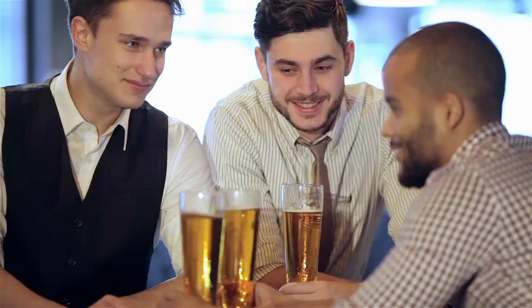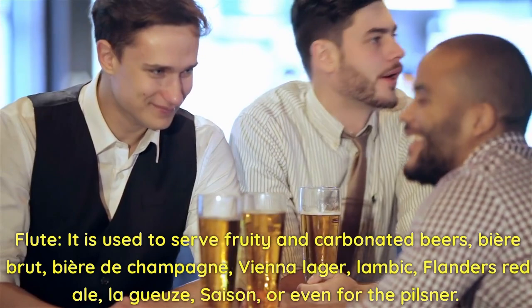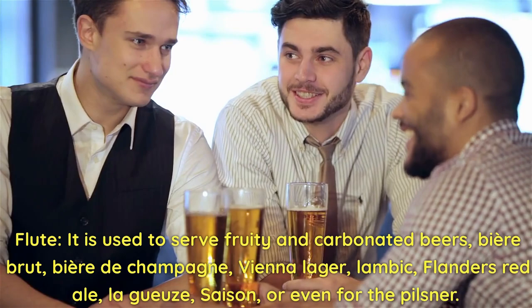Flute. It is used to serve fruity and carbonated beers, beer brut, bière de champagne, Vienna lager, lambic, Flanders red ale, lagers, and even the pilsner.